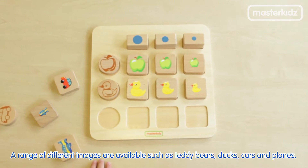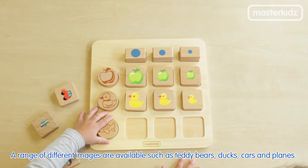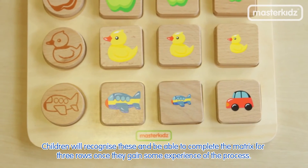A range of different images are available, such as teddy bears, ducks, cars and planes. Children will recognise these and be able to complete the matrix for three rows once they gain some experience of the process.